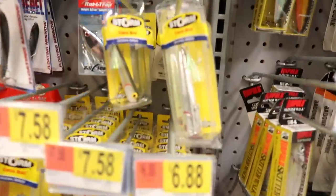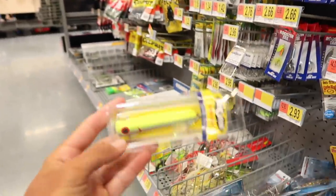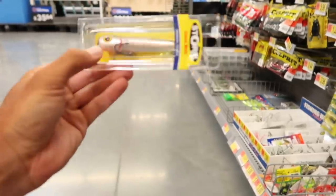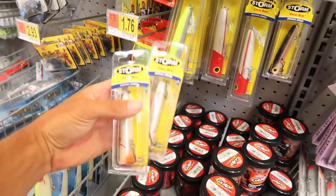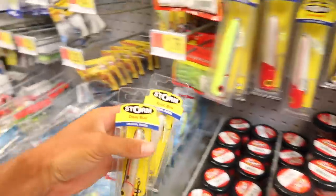Look at this — that's what we need to be throwing. Alright boys, we got some chug bugs down here, and this is one of my favorite baits. Look at that one — it's got chrome on the bottom, yellow on top. That's a good color, might get two of these. That's what I might be going with today — little chug bugs.